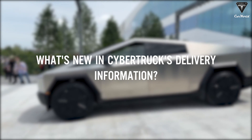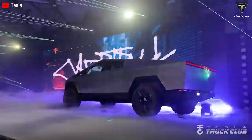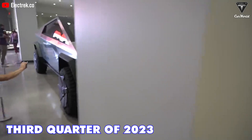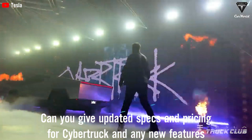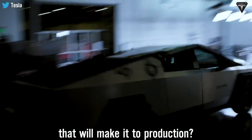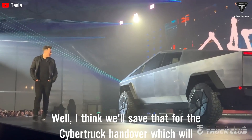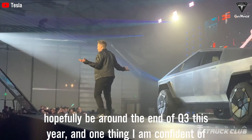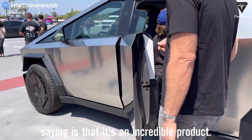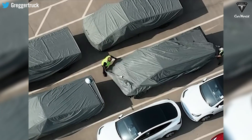Are there any new updates on Cybertruck delivery? In Tesla's first quarter earnings call, Musk said that Tesla will deliver the first Cybertrucks to customers in the third quarter of 2023. When asked about updated specs, pricing, and new features, Musk responded: 'I think we'll save that for the Cybertruck handover, which will hopefully be around the end of Q3 this year. One thing I am confident of saying is that it's an incredible product.'